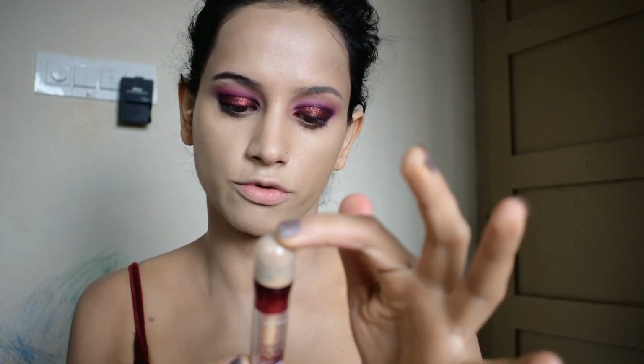I will use the Maybelline concealer in shade Sand for my makeup. It's a very good creamy concealer. I will apply it under the eye for highlight and also highlight the lip area.